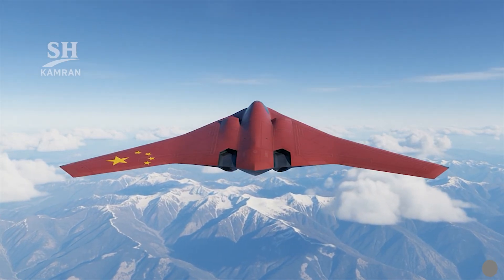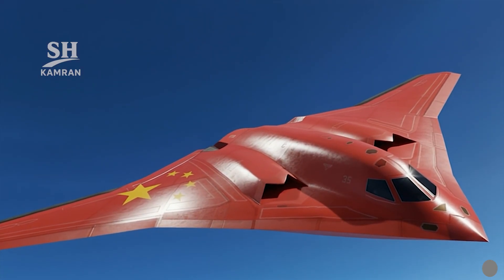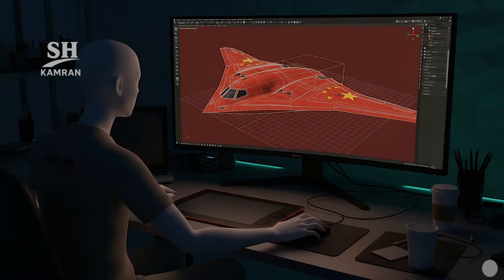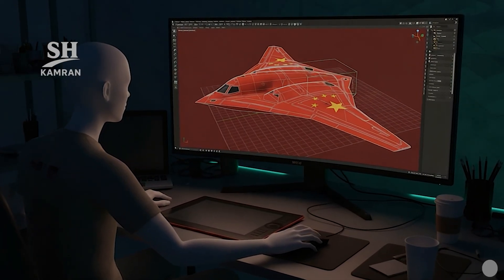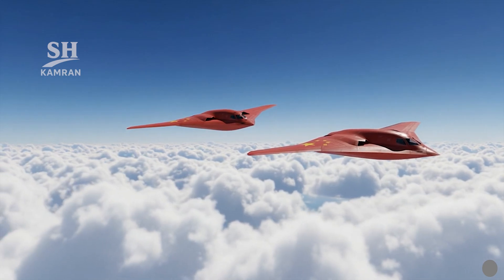The H-20 is a stealth strategic bomber under development in China by the Xi'an company. The project remains classified, managed within AVIC Aerospace Defense Industry Group. Its goal is to establish a long-range strike capability, completing China's nuclear deterrence triad. The overall design features a flying wing configuration, significantly reducing radar cross-section and detectability.